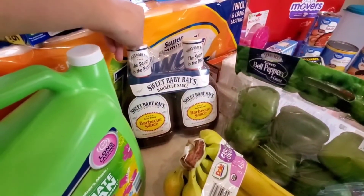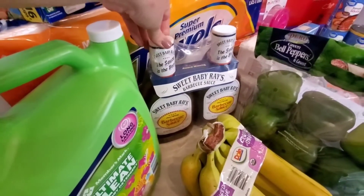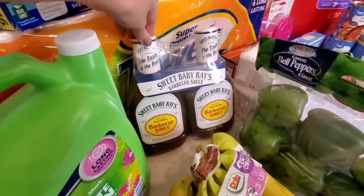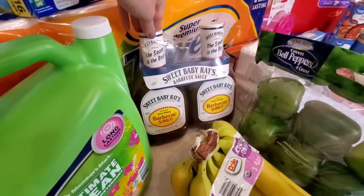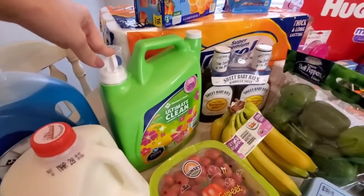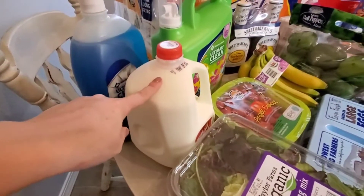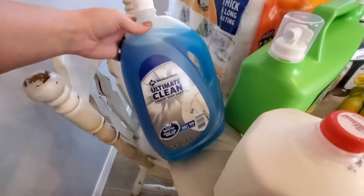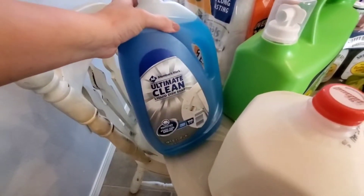We got some more barbecue sauce. We have spicy barbecue sauce that I buy from someone in Arkansas, which is just south of us — I live in Missouri. I usually buy the spicy one from him and then we get Sweet Baby Ray's for our regular barbecue sauce. Then we also picked up some laundry detergent and milk, because I have a one and a half year old, so milk is a necessity. And some more Members Mark version of Dawn, which works just the same.